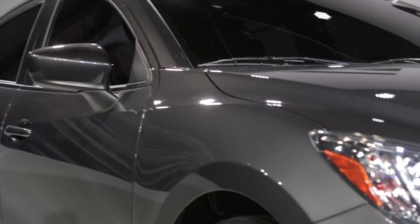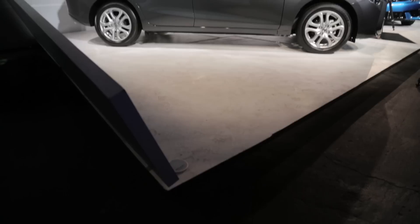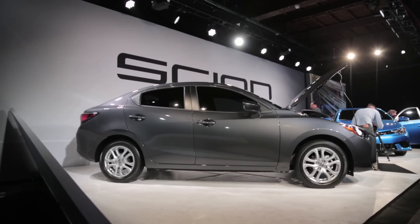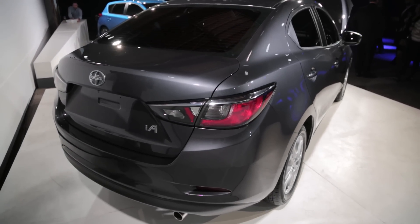Toyota formed an alliance with that company to give Scion some sorely needed product, even if it does have an oh-so-Mazda look and feel. The body lines, tail lights, and interior pieces all look distinctly like the Mazda product that this car is based on.